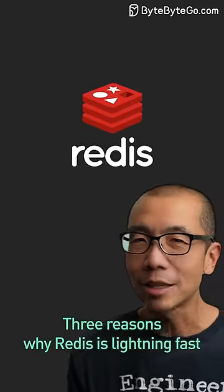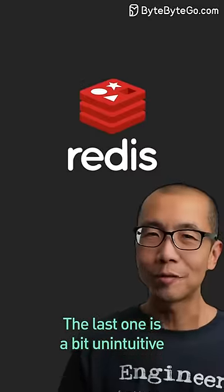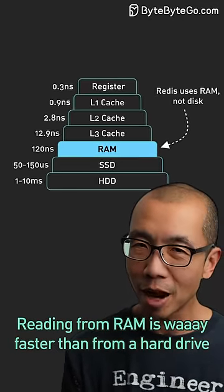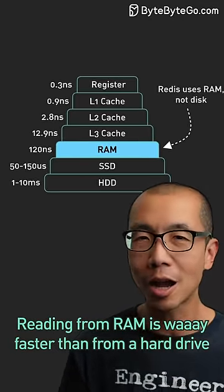Three reasons why Redis is lightning fast — the last one is a bit unintuitive. Redis stores all its data in memory rather than on disk, and reading from RAM is way faster than from a hard drive.